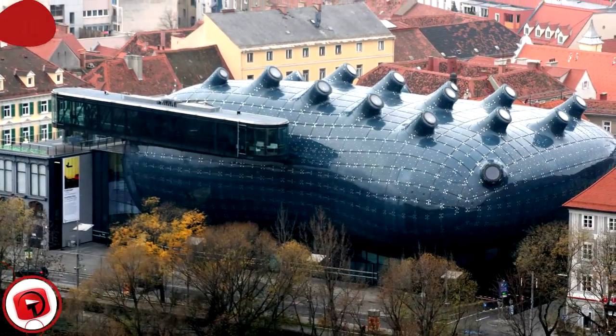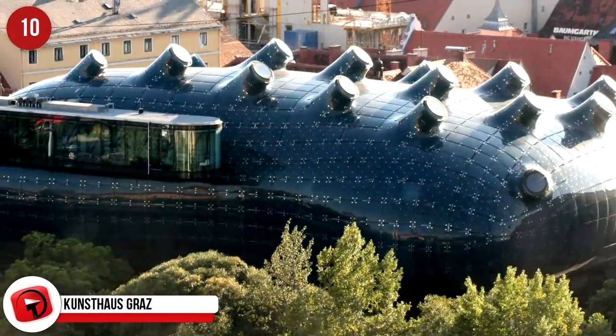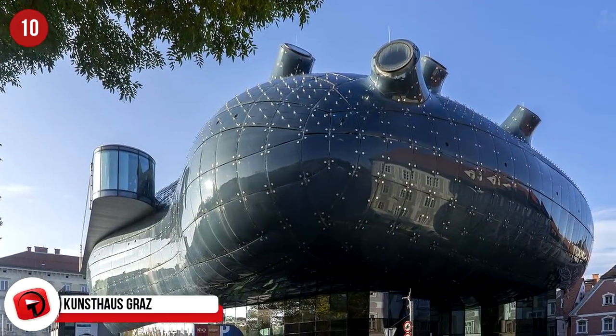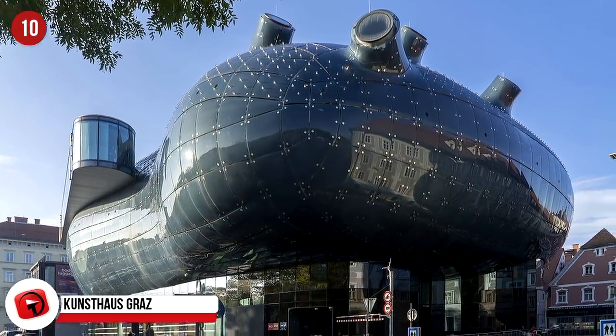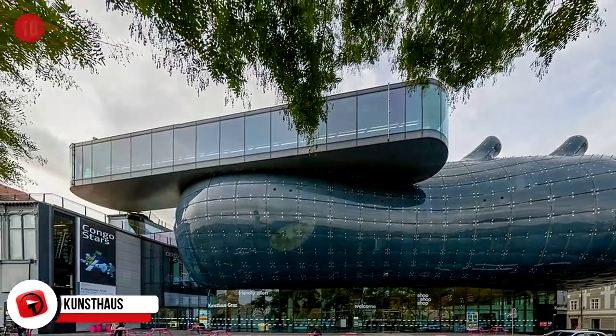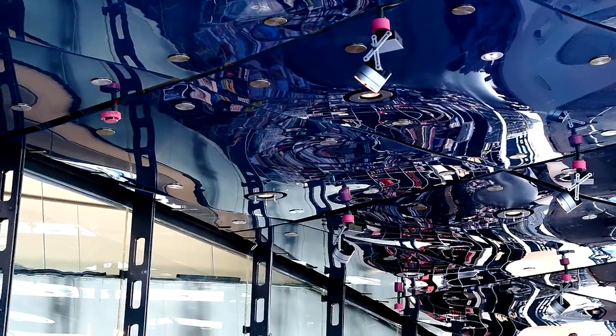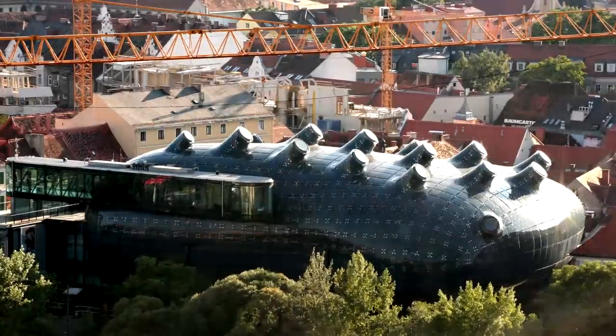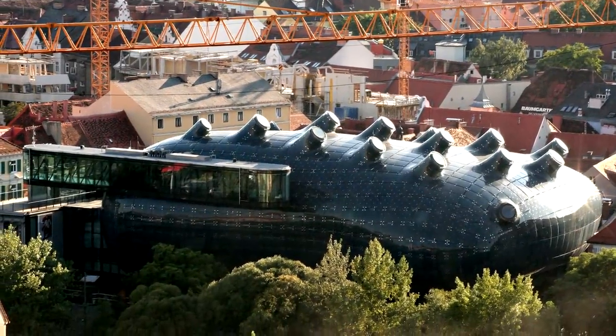Kunsthaus Graz. The Kunsthaus Graz, also known as the Grazer Kunsthaus or Graz Art Museum, was constructed in 2003 in Graz, Austria, and has become a significant architectural landmark over the years. The exhibition spaces inside specialize in showcasing contemporary art from as early as the 1960s through today. The museum's design seems deliberately outrageous — a work of contemporary art in its own right.